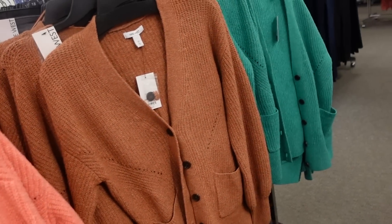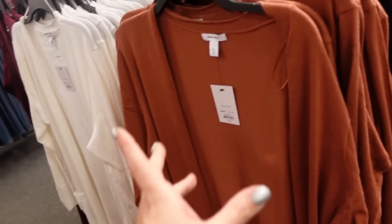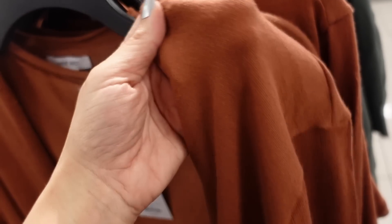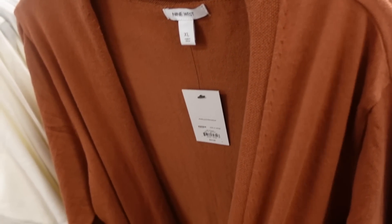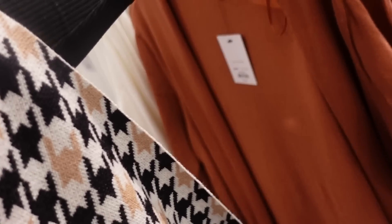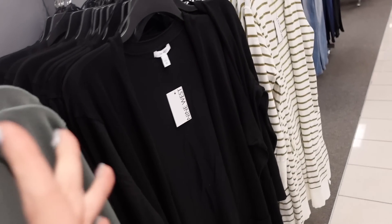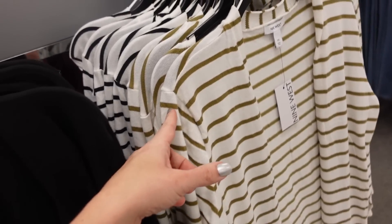Seeing more colors in the oversized longer duster — perfect year-round cardigans because they're nice and lightweight, open front, ribbed wrist, two pockets. Regularly $44, on sale for $29.99. Comes in camo, white, burgundy, green, black, white and green stripe, and white and black stripe.